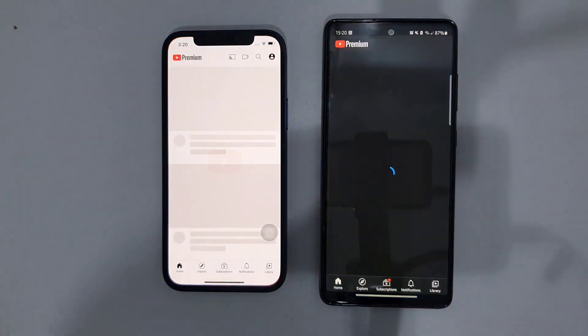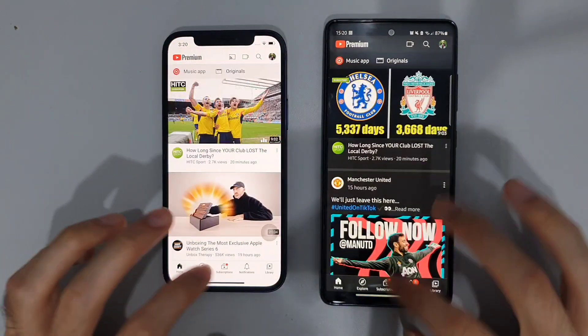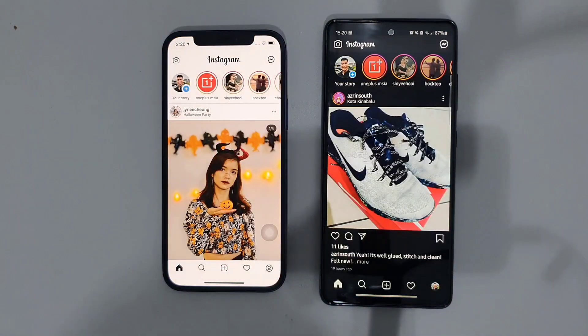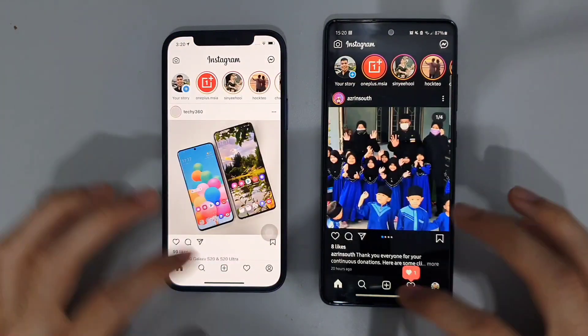Next one is YouTube, then Instagram — about the same on both of these phones.